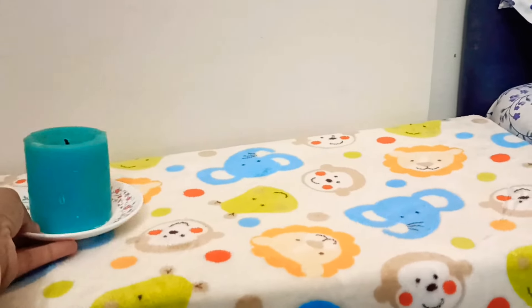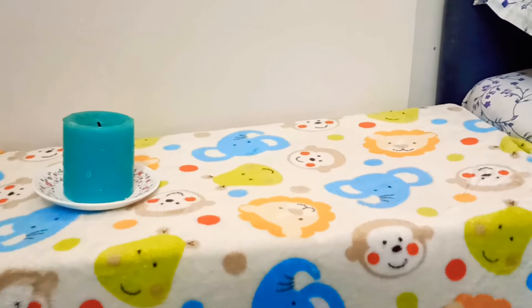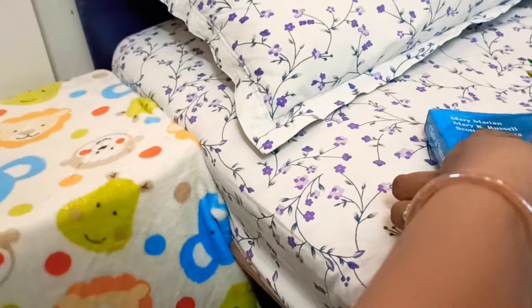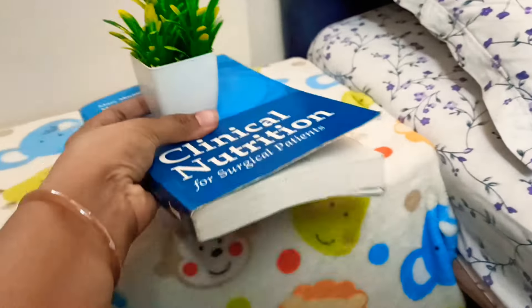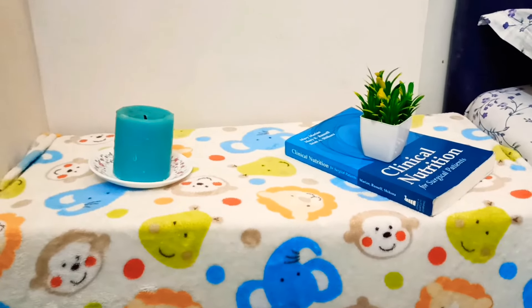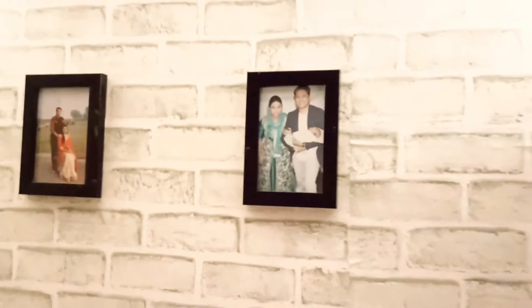Here I am going to decorate this side table. Basically, this is a huge storage box that we are using to store a lot of things, just to optimize the storing space in the house, along with some decorative pieces to make it look beautiful. And this is how the bedroom looks finally.